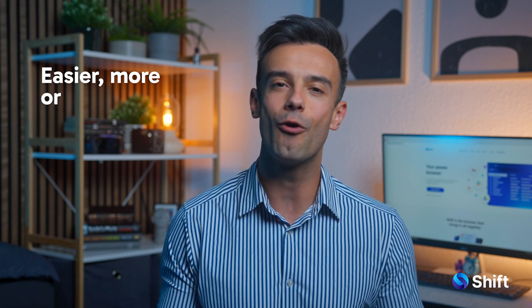You can even create multiple Todoist accounts without logging in and out when using it inside Shift Browser. That way, whether using it for work or personal tasks, the account you need is easy to access, but still separate and organized.